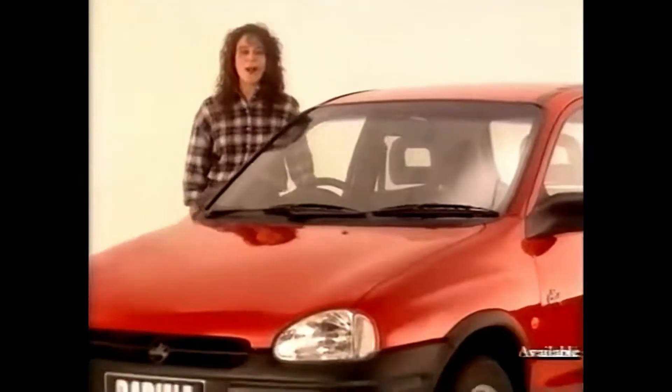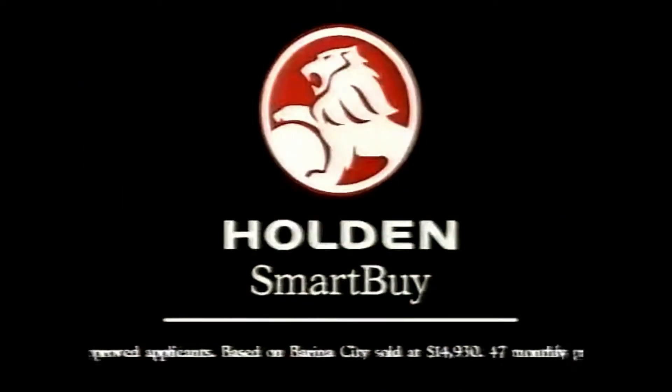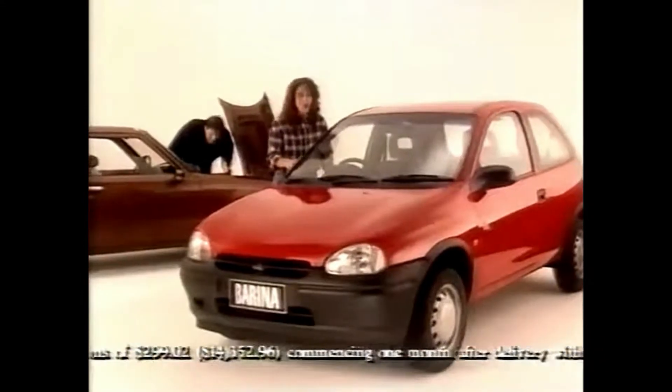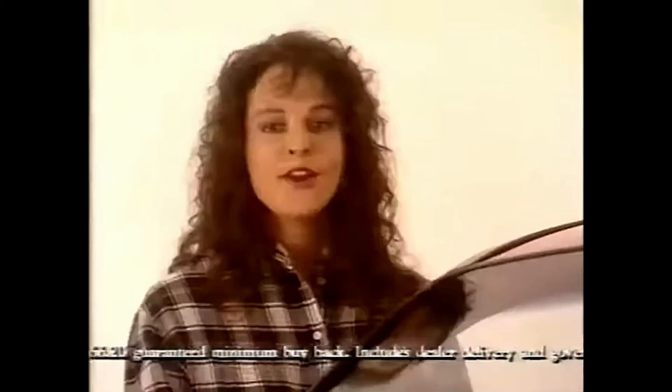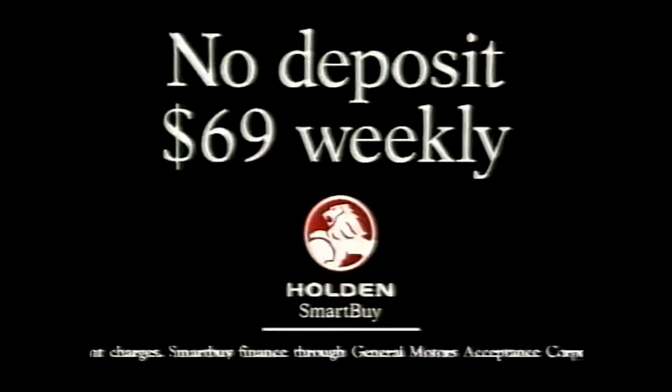I've found a smart new way to drive a brand new Holden Barina instead of something like that. It's called Holden Smart Buy, and it's easy. With Holden Smart Buy you can get a brand new Eurostar Barina for no deposit. No deposit? No deposit and just $69 a week. $69 and I drive it away.